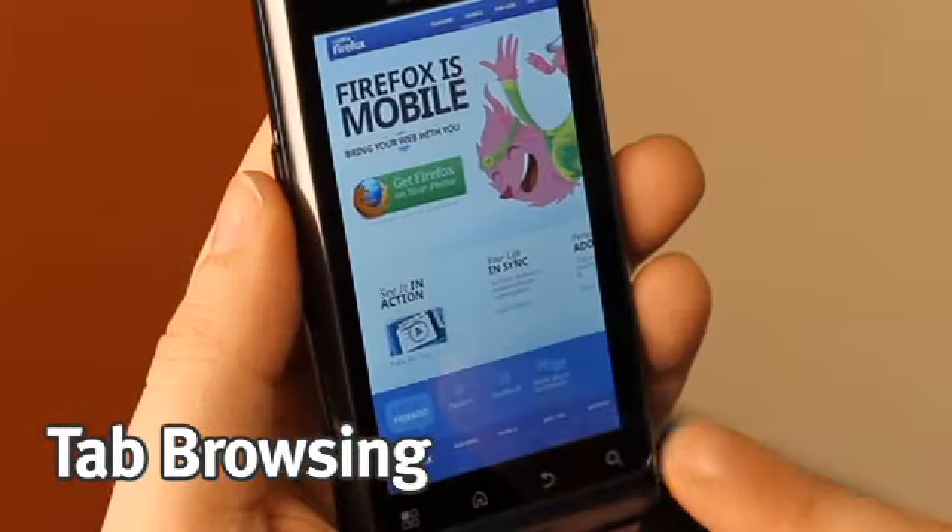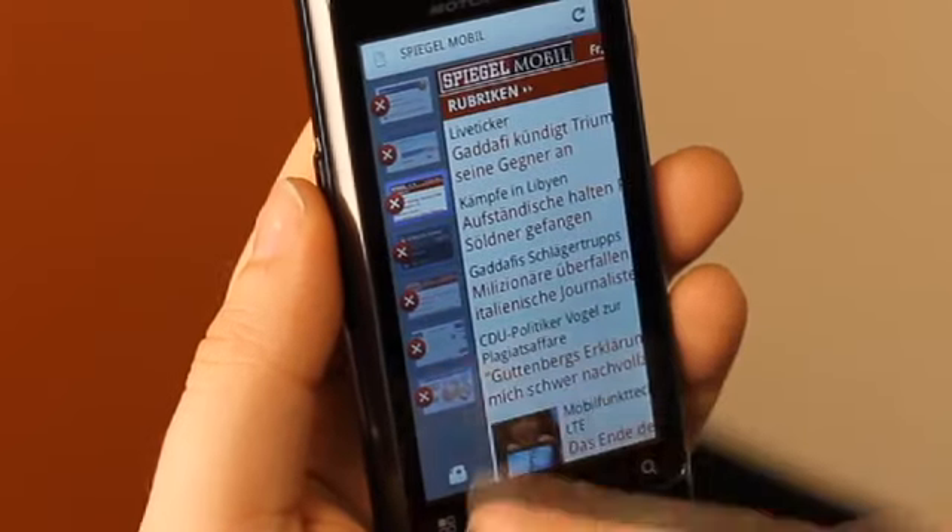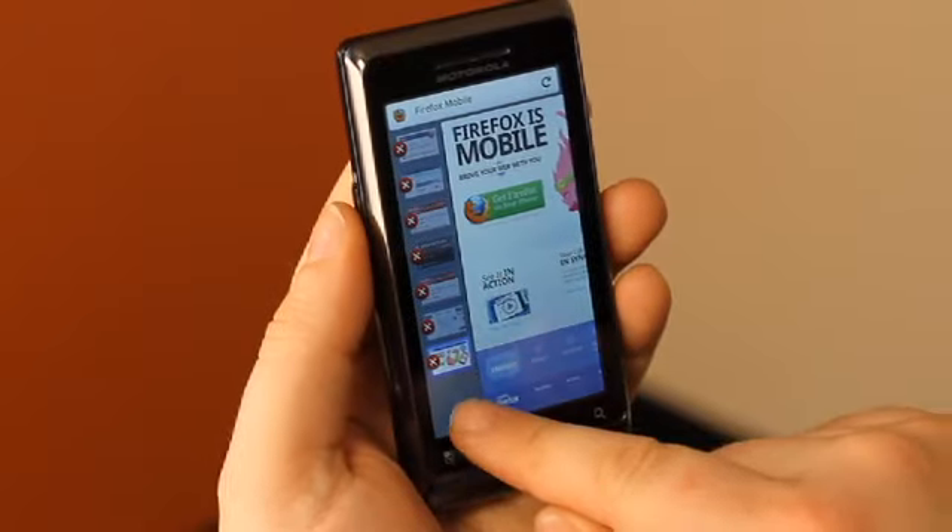You can access open tabs with just one swipe, so you can quickly switch between web pages or open new tabs.